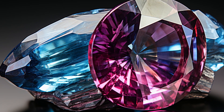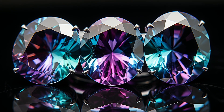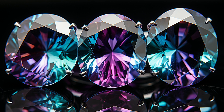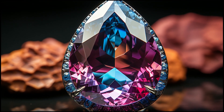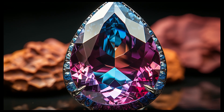Yes, you heard right — gemstones that change their color. You might ask, how does a gemstone change its color? It's due to a phenomenon called pleochromism or photochromism, and the star of this show is none other than the mesmerizing alexandrite, which can appear green in daylight and red under incandescent light.